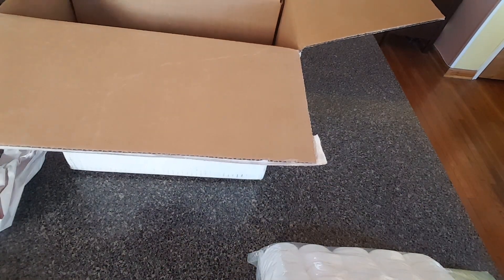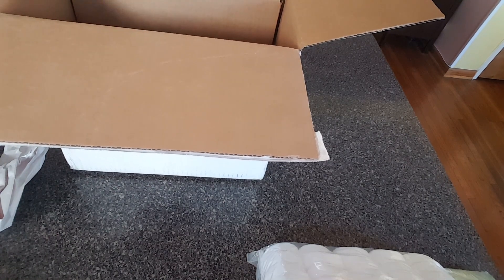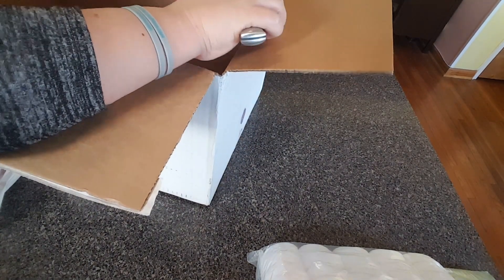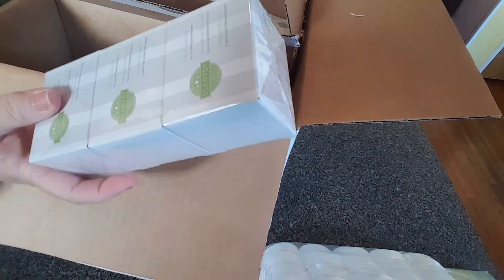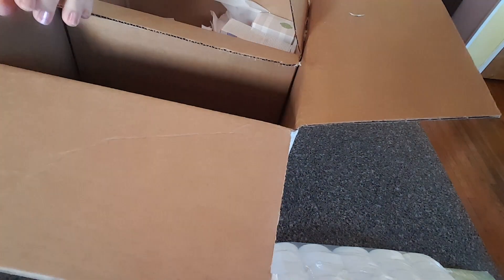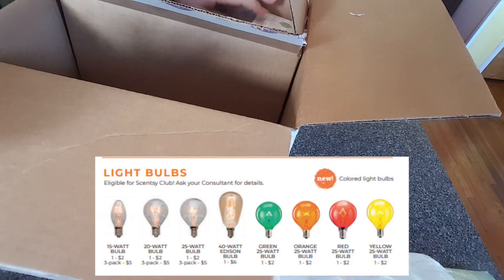Now this is a box inside of a box - I'm just gonna go ahead and open it. I'm not sure why they do it this way; I guess so the cotton balls didn't crush something else, which is ridiculous. Lots of bulbs - I needed bulbs. 25-watt bulbs - I got three packs of 25-watt bulbs.